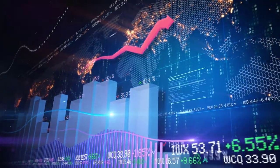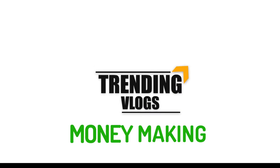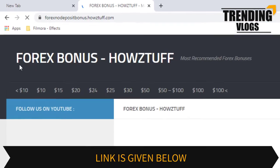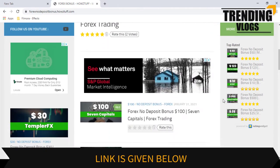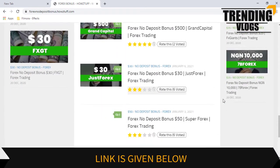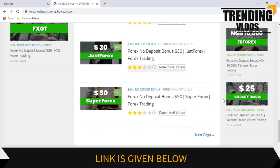Hi fellows, welcome back to the Forex Informer session of our channel. Go to this website — the link is given below in the description. Today we are here to give information about a $100 no deposit bonus given by Seven Capitals. Please note we have made this video not to promote the broker, but to give information for people who are searching for no deposit bonuses.